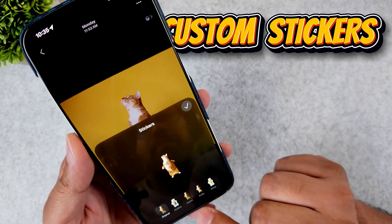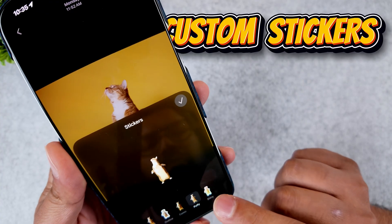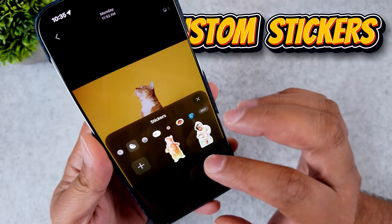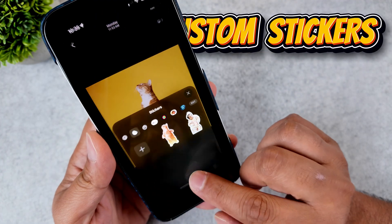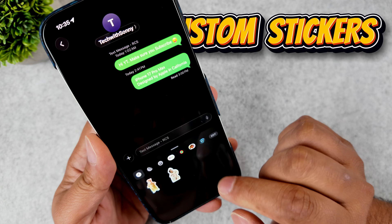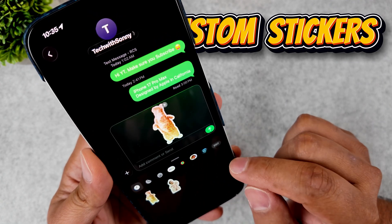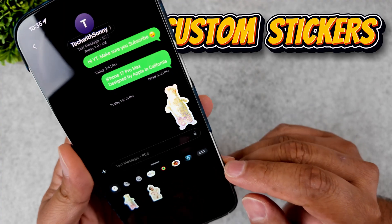And if you do this with a Live Photo, the sticker will be animated as well. It's perfect for making hilarious custom reaction stickers of your friends or pets to use in your group chats. This is one of those features where you show one person and soon everyone in the room is huddling over their phones making stickers.